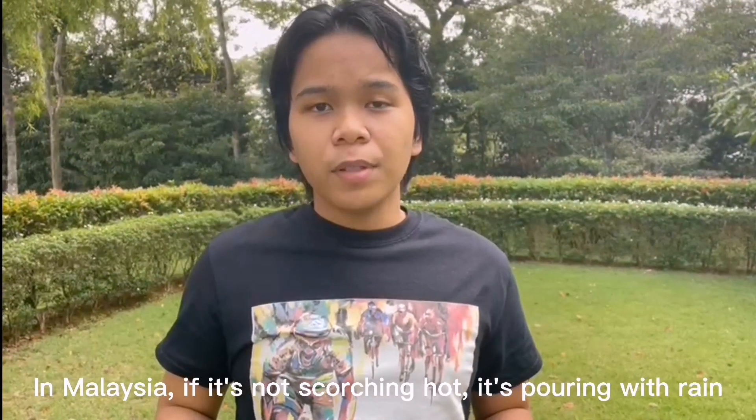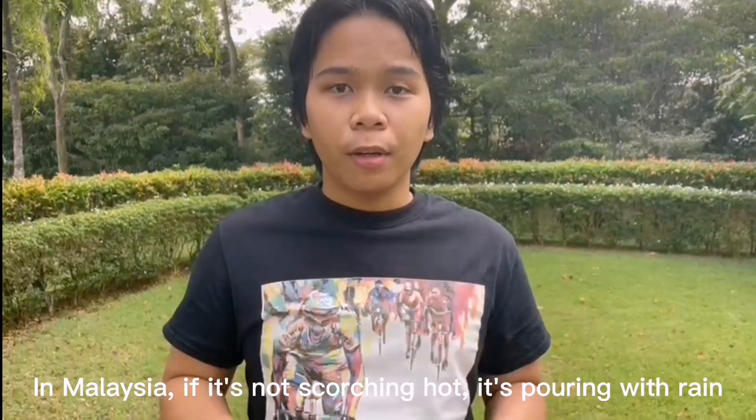Hey there, Ryan here. In Malaysia, if it's not scorching hot, it's pouring with rain.